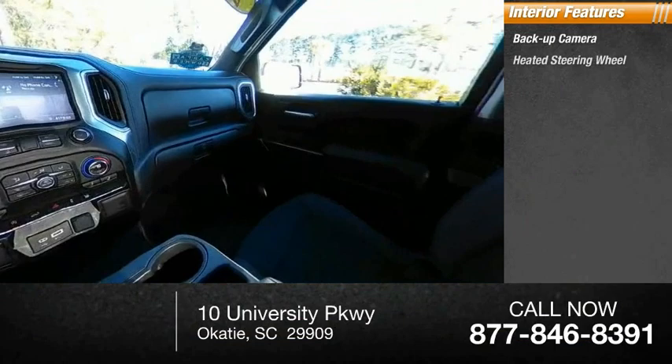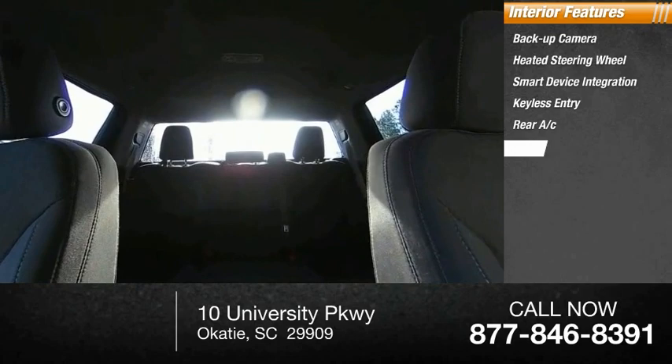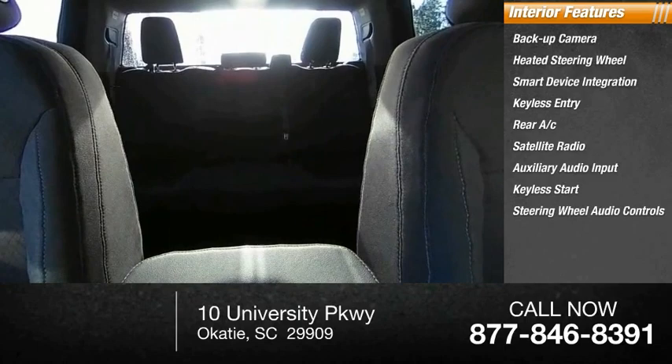Inside you'll find a backup camera, heated steering wheel, smart device integration, keyless entry, rear AC, satellite radio, auxiliary audio input, keyless start, and steering wheel audio controls and MP3 player.